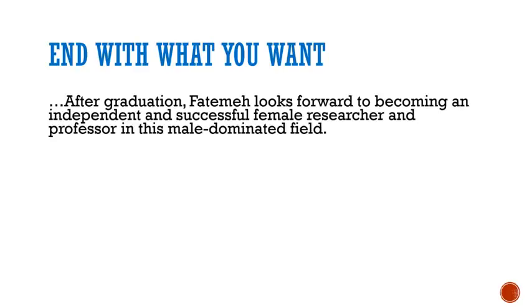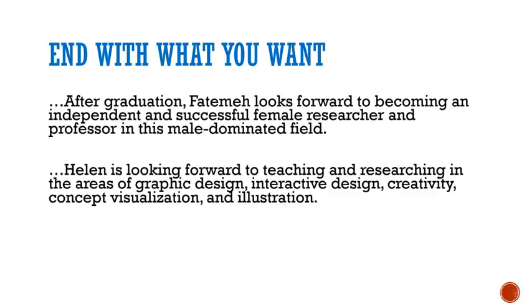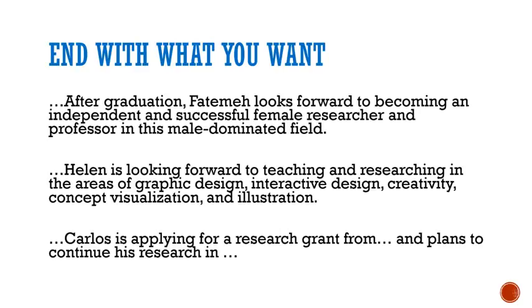To end the bio, if you're looking for a job in the future, end with what you want to do. It can be an aspiration, as in: Fatima looks forward to becoming an independent and successful female researcher and professor in this male-dominated field. Or just naming your areas of interest, as in: Helen is looking forward to teaching and researching in the areas of graphic design and so on. If you have a more immediate goal, you could state that goal as in: Carlos is applying for a research grant from — and plans to continue his research in.